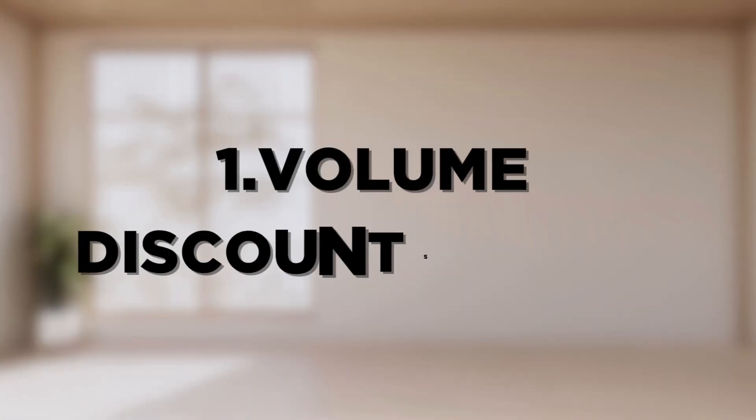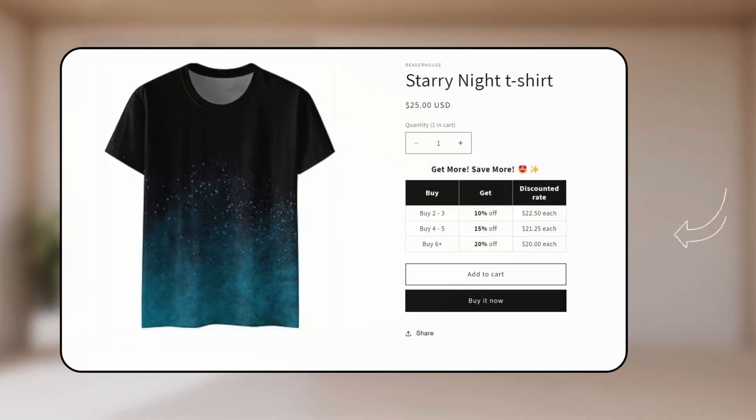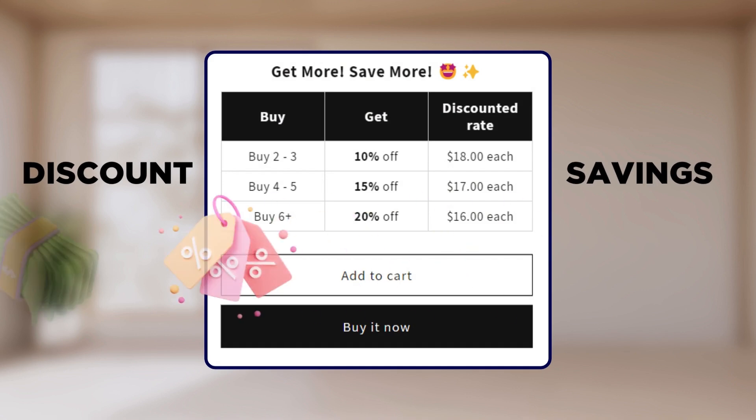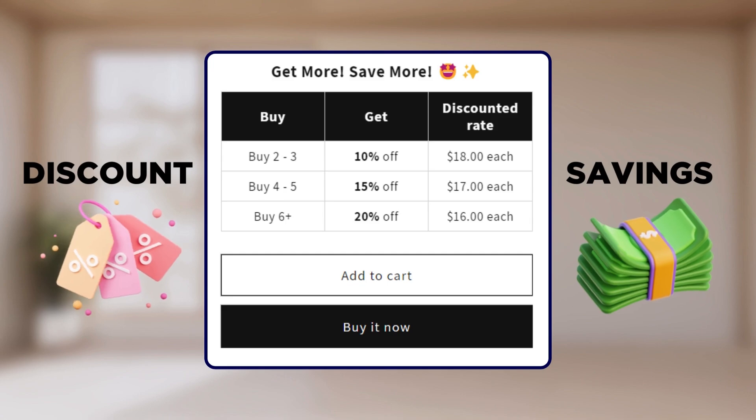First, we have the classic volume discounts table. With this, all your discounts will appear as a table on the product page. Your customers not only see the discounts but also the money they can save, all in a single shot.